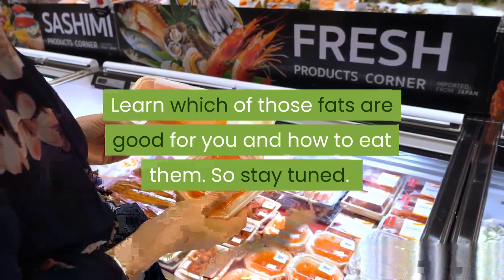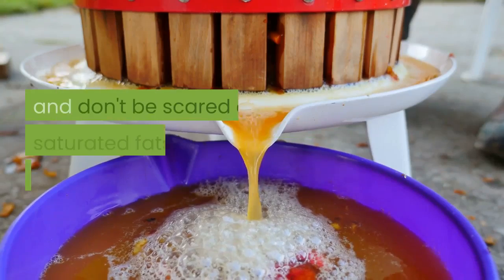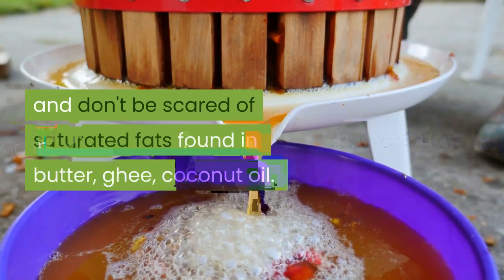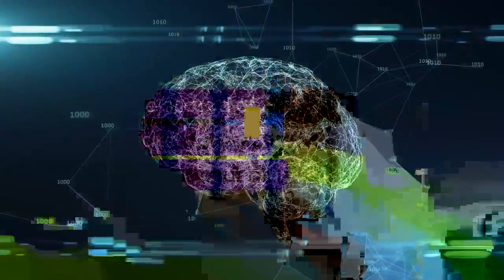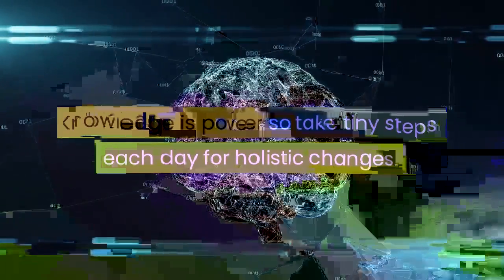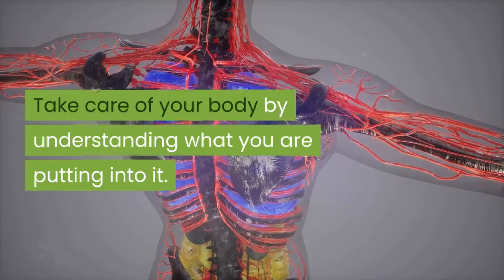In conclusion, avoid hydrogenated oils and highly refined oils. Try to get expeller pressed or cold pressed oils if possible, and don't be scared of saturated fats found in butter, ghee, and coconut oil. Knowledge is power, so take tiny steps each day for holistic changes. Take care of your body by understanding what you are putting into it.